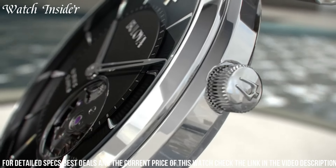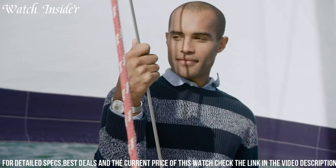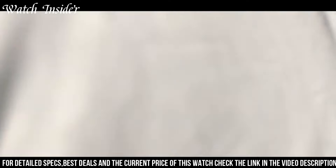With its sleek design and attention to detail, the Bulova Men's Regatta watch is a statement of confidence and versatility, making it the perfect companion for any occasion.